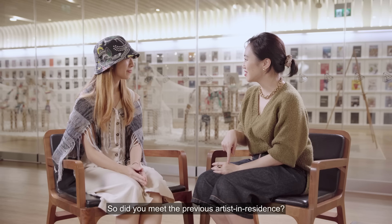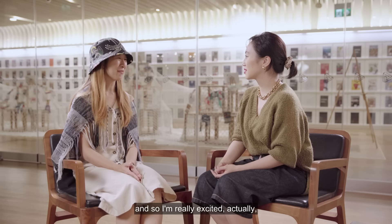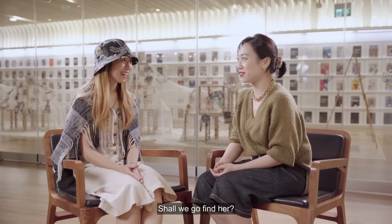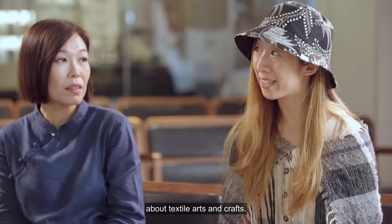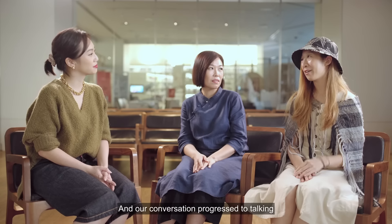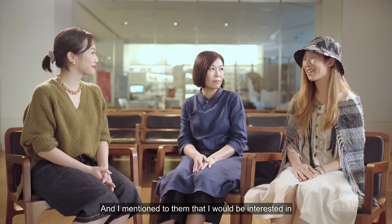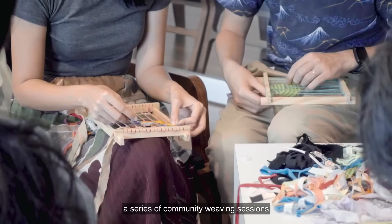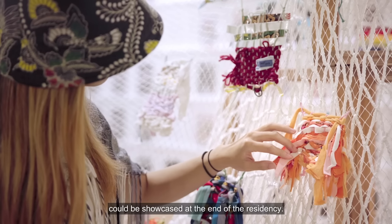Did you meet the previous artists in residence? It's not often that a resident gets to meet the projects before them. So I'm really excited to come by and visit the next artist in residence — because she is here. So how did both of you get started with this resident programme? The library was organising a series of online seminars about textile arts and crafts. They asked me if I'd like to take part, and our conversation progressed to talking about this residency programme. I mentioned I would be interested in co-creating something with library patrons. So we worked out a series of community weaving sessions for a six-month-long period to build up a substantial body of work that could be showcased at the end of the residency.